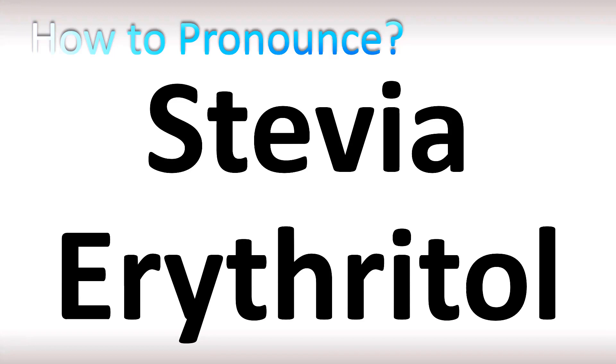Like this video if you found it useful. Appreciate your support. More videos for you here to learn more correct pronunciations. See you there!